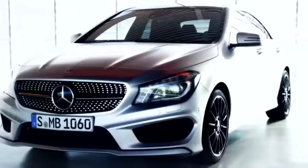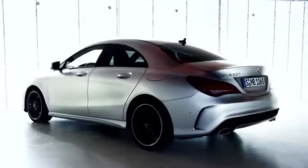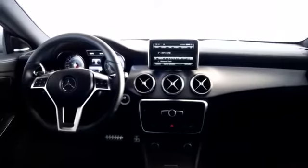The new Mercedes-Benz CLA embodies the almost unchanged avant-garde design of the concept style coupe. In keeping with its sporty presence,